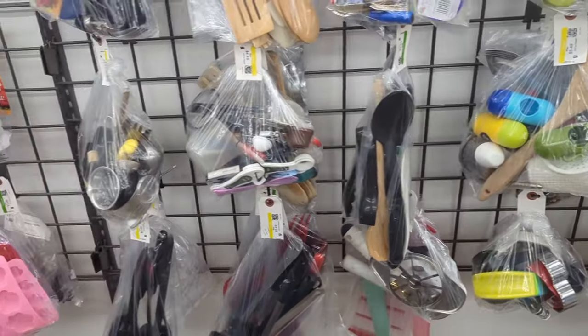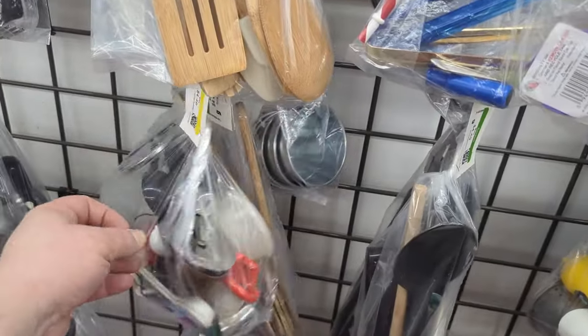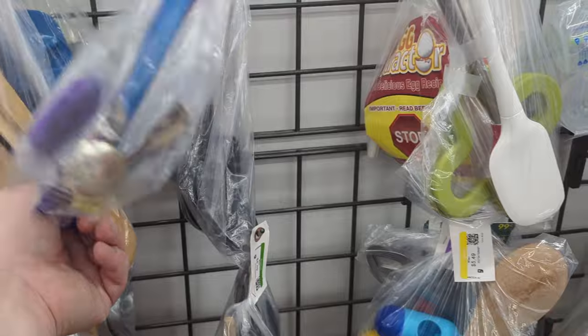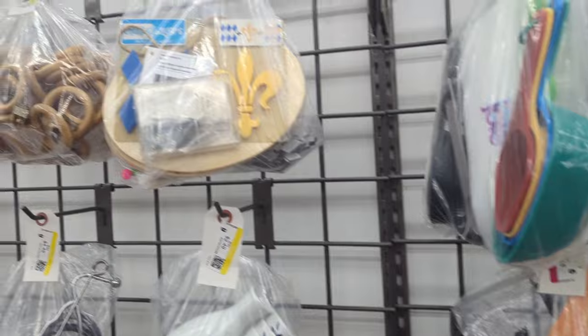Baggies — let's see what we got. Kitchen stuff, lots of kitchen things here. Looks like that's kind of fun — oh nevermind, I thought it was a cover for something. It's a pizza cutter. Baggies can be deceptive. Not really seeing anything here for us, let's move on.